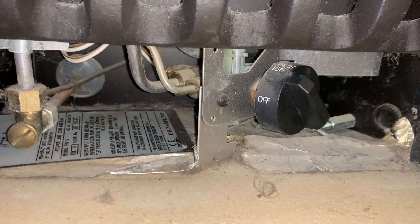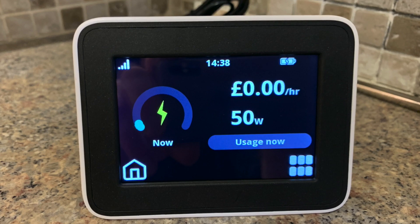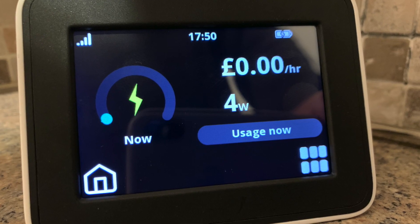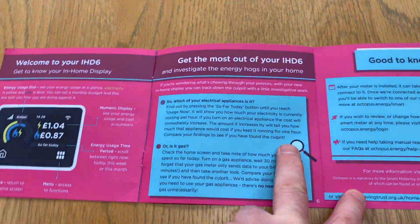After turning everything back on, Rich did a few checks on the electrics and then did a purge and relight on the gas. We've got a gas fire which we never actually use but still needs to be purged and relighted. The longest part of the job was syncing the new in-house display and linking everything up to Octopus Energy. The electricity had synced to the in-house display but the gas didn't want to play ball and currently isn't showing. I'm expecting the gas to sync up in the next few days, and Rich said if it doesn't, just give Octopus Energy a call as there's a note on the account.